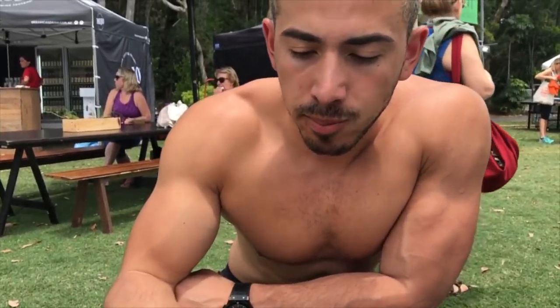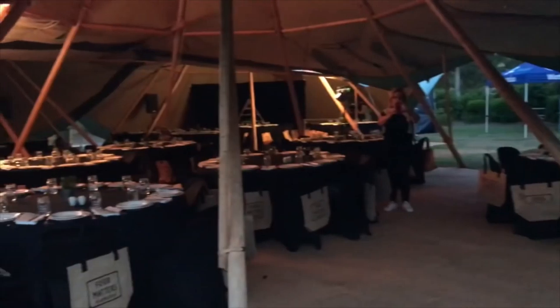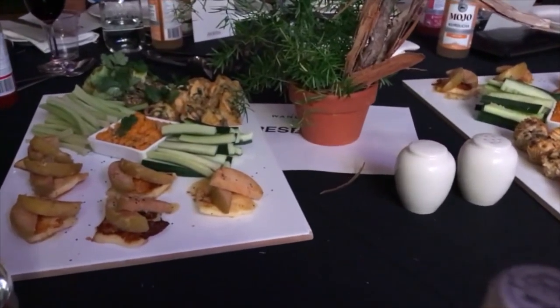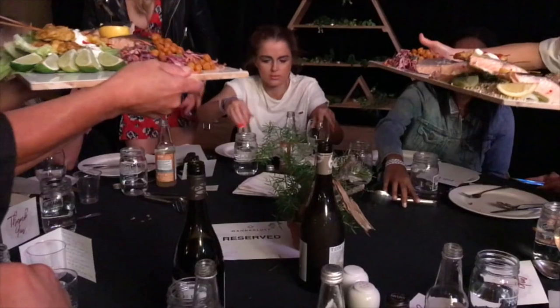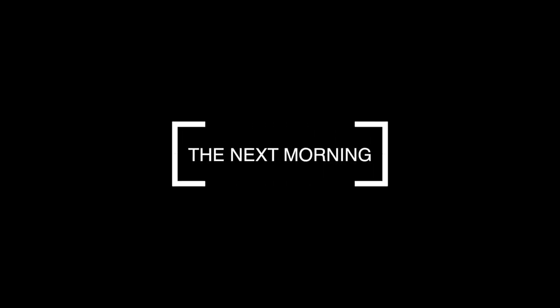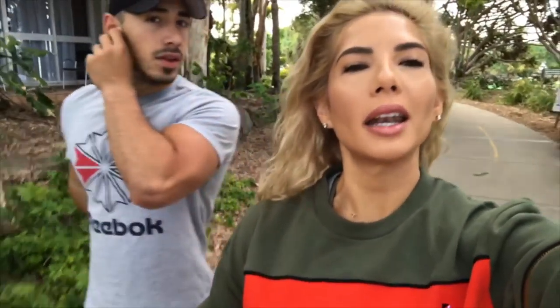Yeah, it's good - just having a little lunch break. We're walking to do some morning yoga with Aveda. My hair is all crimped from the braids I had yesterday, it's hilarious, but we're off to do yoga and become zen.